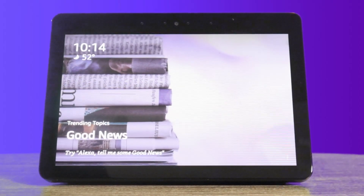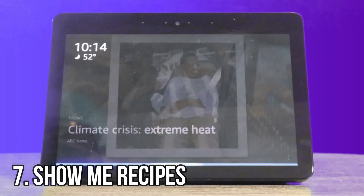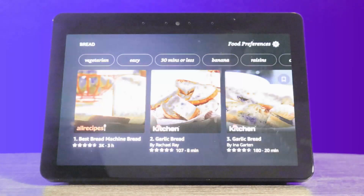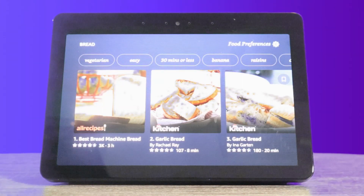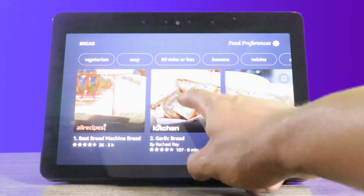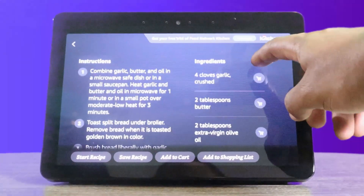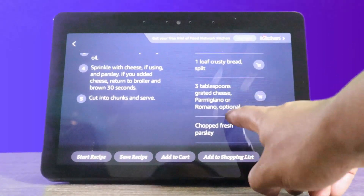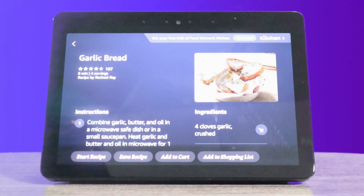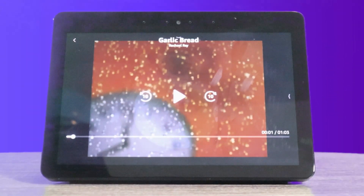Say you want a recipe and you don't know what you want to make. You could just say, Alexa, show me recipes with bread. Finding some bread recipes. Here's a few recipes. On here, they show you different recipes. I'm going to click on Rachel Ray. Once you click and open it up, if you scroll down you'll see the ingredients and they show you what to do. They also have a video that just loads right up and plays seamlessly. I think that's very neat.